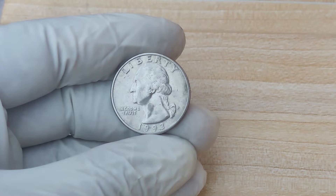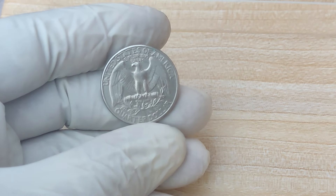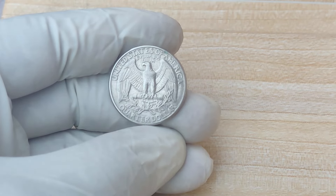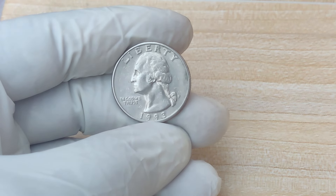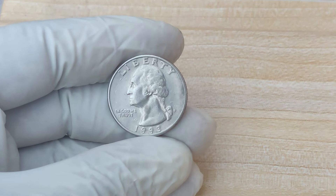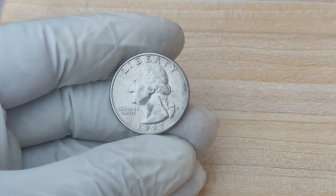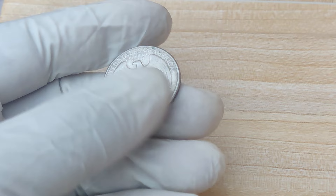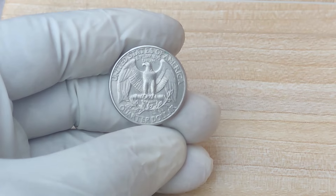Let's start with a little background. The 1993 P Mint Mark Quarter was part of the Washington quarter series that's been in circulation since 1932. By 1993, the U.S. Mint was producing millions of these quarters at the Philadelphia Mint, identified by the P mint mark on the front. Most 1993 P quarters are extremely common — in fact, over 800 million of these coins were minted that year. But what makes coin collecting exciting is that sometimes, out of those millions, there's a one-in-a-million coin with an error or a unique characteristic that makes it incredibly valuable.